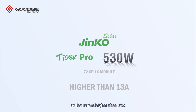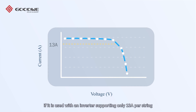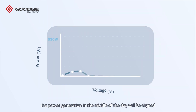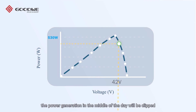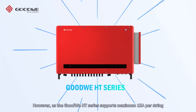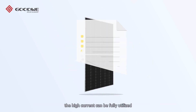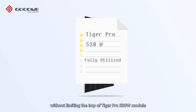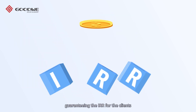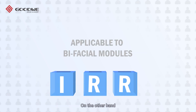Taking Jinko Solar Tiger Pro 530W 72-cell module as an example: since the Imp is higher than 13 amperes, according to the IV curve of the solar module, if it is used with an inverter supporting only 13 amperes per string, the power generation in the middle of the day will be clipped and the module will work below its maximum power point. However, the GoodWe HT series supports a maximum of 15 amperes per string, so the high current can be fully utilized without limiting the Imp of the Tiger Pro 530W module, guaranteeing the IRR for clients. This feature is applicable to bifacial modules as well.